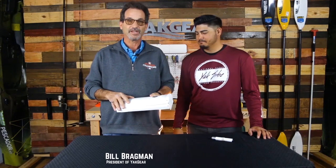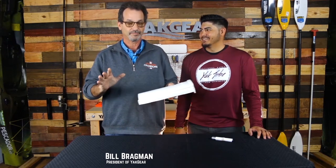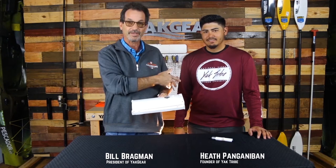Hey guys, this is Bill Bragman from Yak Gear World Headquarters down in Houston, Texas. I'm wearing this because it's really cold today — not supposed to be that way in Houston, but it's okay. And I'm with Heath from Yak Tribe.